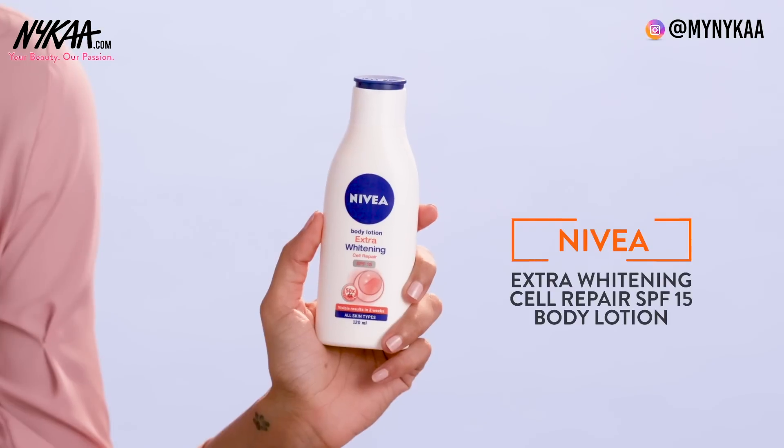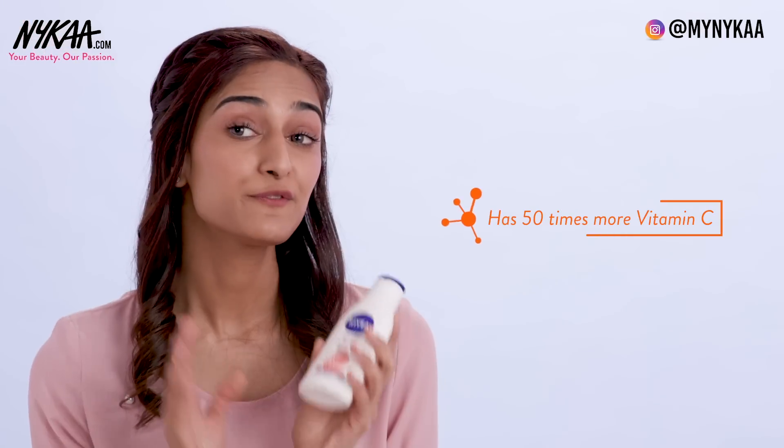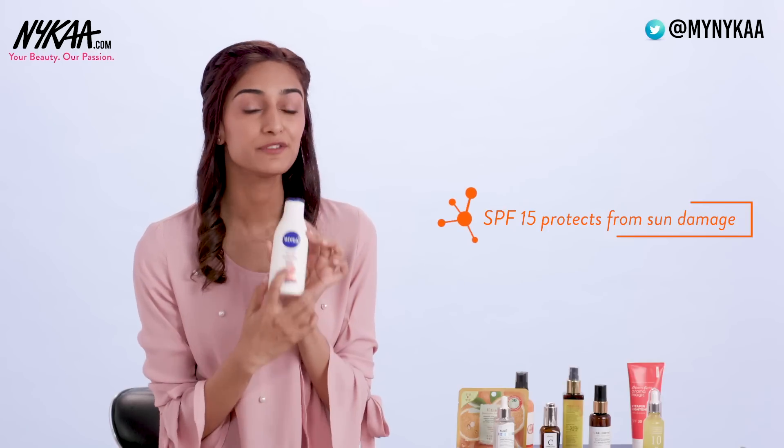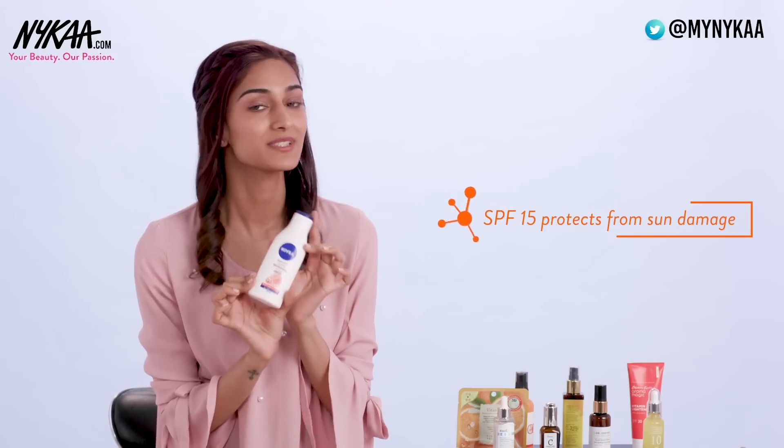The last product we have here is the Nivea Extra Whitening Body Lotion. This one has 50 times more Vitamin C than lemon extract, and it has SPF 15 which also protects you from the sun.